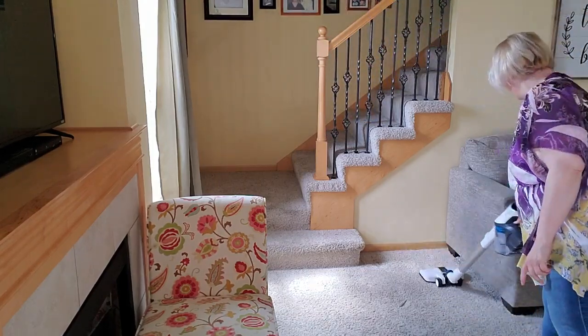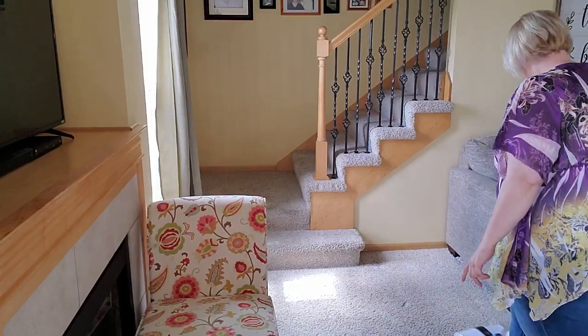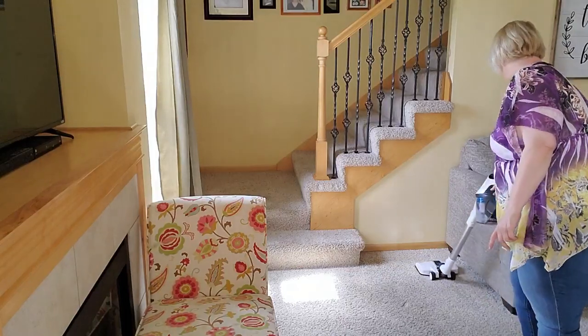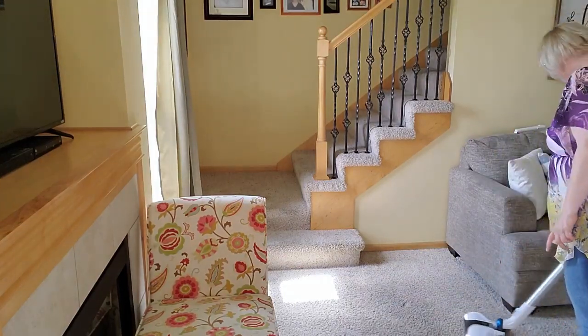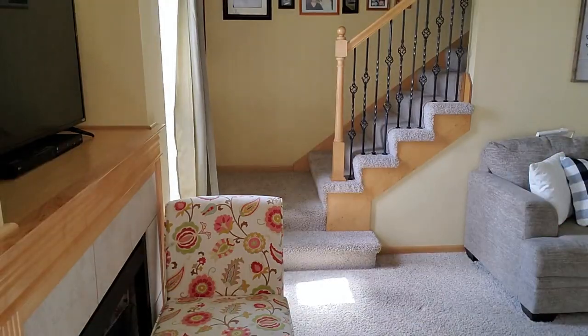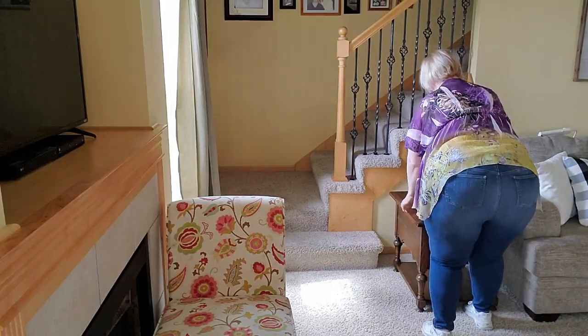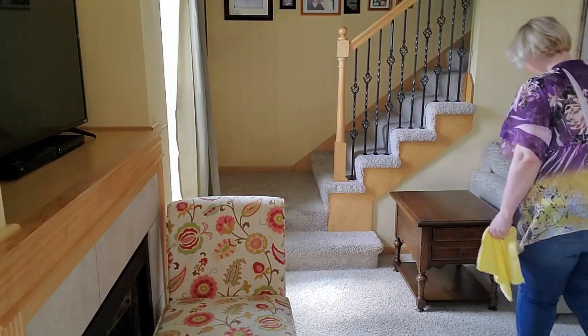They're really too big for this space. So I've been watching Facebook Marketplace for matching or coordinating end tables and I found a heck of a deal. Solid wood — these things are beautiful and I am absolutely thrilled with them.